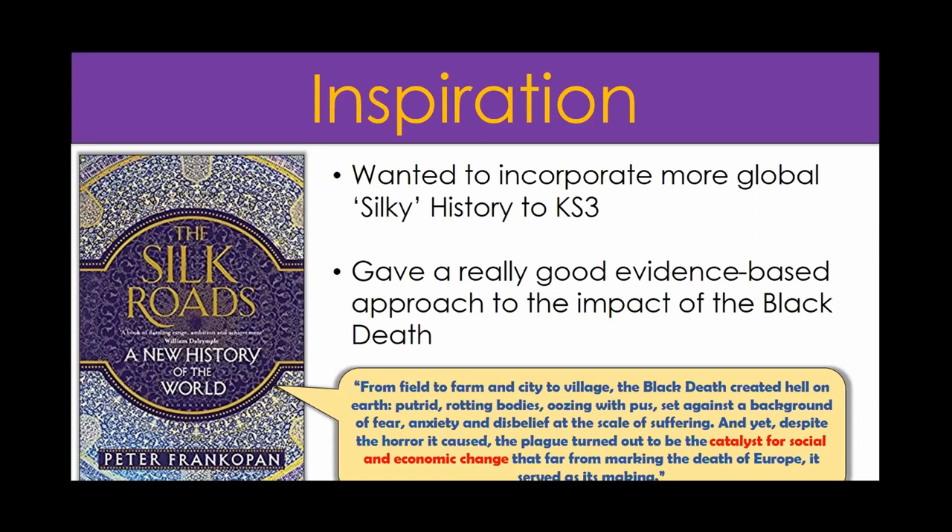This is a quote from the book - I think it's about page 187. Frank Frankopan says: 'From field to farm and city to village, the Black Death created hell on earth - putrid, rotting bodies oozing with pus, set against a background of fear, anxiety and disbelief at the scale of suffering. And yet, despite the horror it caused, the plague turned out to be the catalyst for social and economic change that, far from marking the death of Europe, it served as its making.' I remember reading this chapter thinking the imagery and narrative were absolutely fantastic.